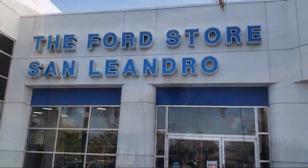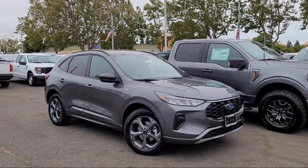Welcome to the Ford Store San Leandro, and here's a look at another one of our great vehicles for sale.